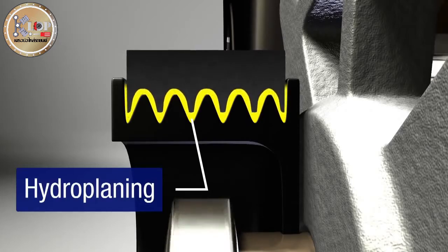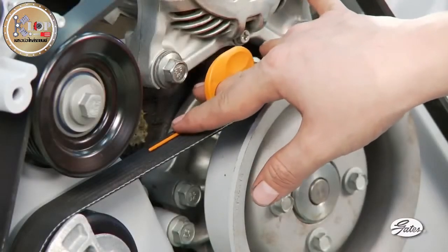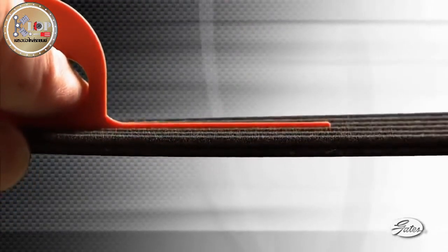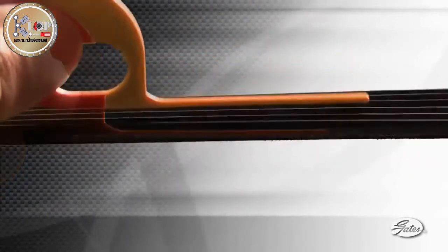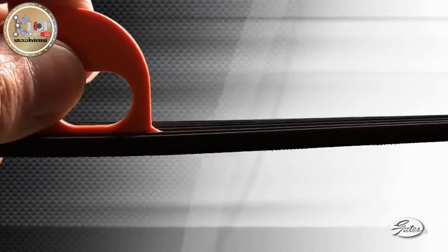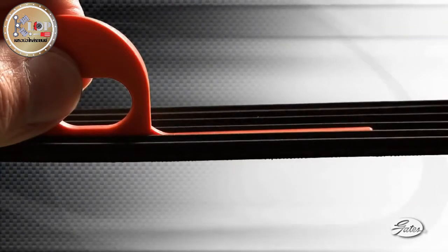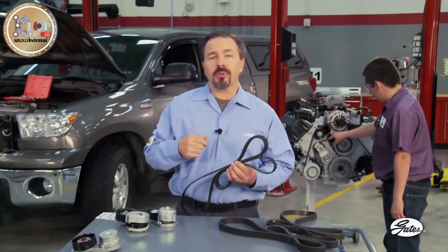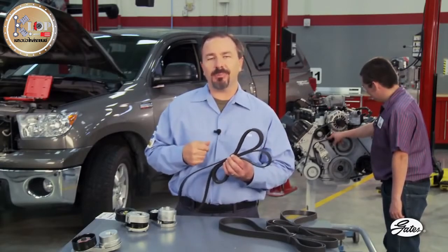Technicians can easily check serpentine belts for material loss with a free tool available from Gates. When the gauge is placed in the grooves of a new belt, the top surface of the gauge sits above the belt ribs. As rib material is lost, the gauge will ride lower in the belt groove. If the top of the gauge does not extend above the ribs, a significant amount of rib material has been worn away and belt replacement should be recommended. This go-or-no-go method of belt inspection is quick, can be performed with the belt still on the engine, and gives technicians the confidence they need in recommending belt replacement.